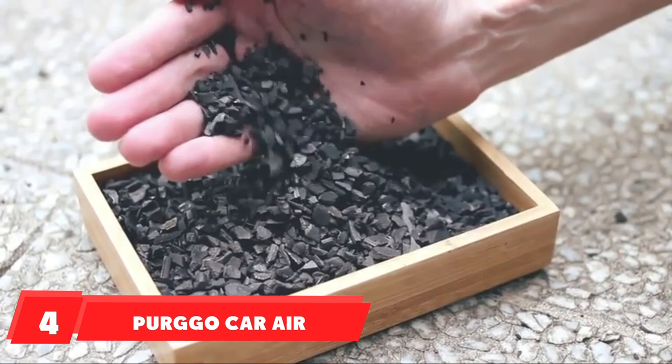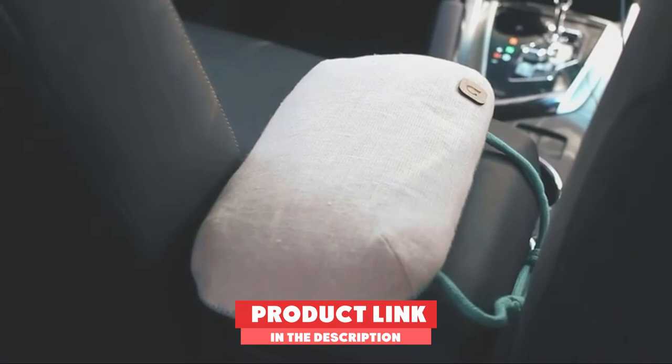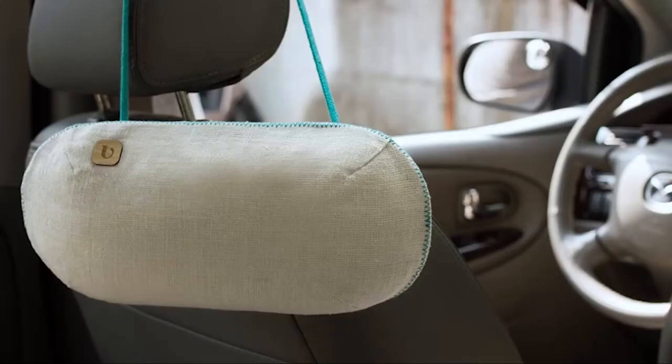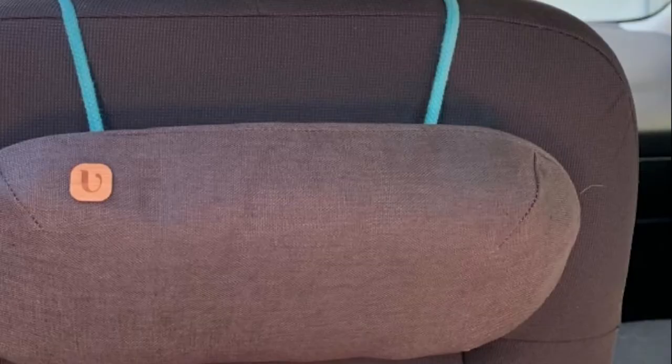Next at number four, we have the Purggo Car Air Freshener. The unique composition of this product makes it worth using. Purggo is free from artificial fragrance or any type of plastic. Made with pure bamboo and hemp, this air freshener naturally absorbs odor. With no use of harmful chemicals, this product is super healthy and great to use in your car. It lends a freshness to your car and is safe for kids and pets. People with allergies can also use this product without any risk.